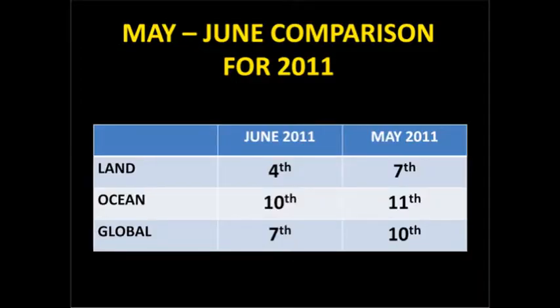How does that compare with May? When you compare the land ranking for June compared with that of May, you'll see it's much higher. The oceans are about the same. Then globally, June 2011 is the seventh highest ranked, whereas May was the tenth highest ranked. So comparatively speaking, all three categories have warmed with respect to their norm.